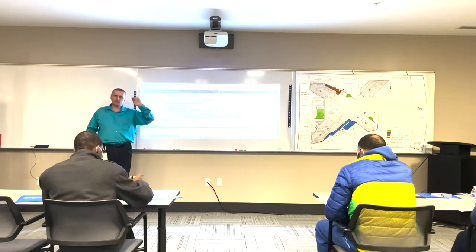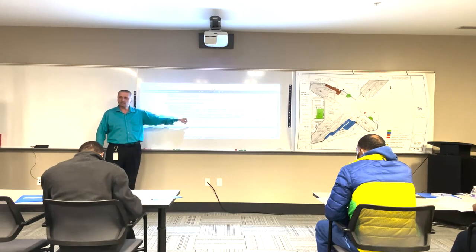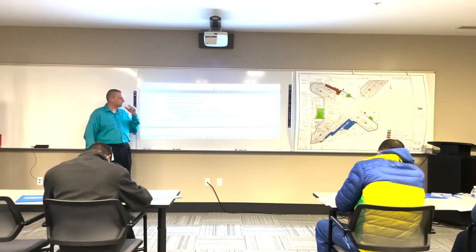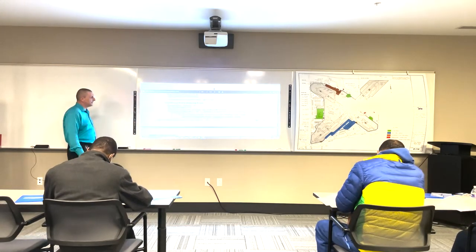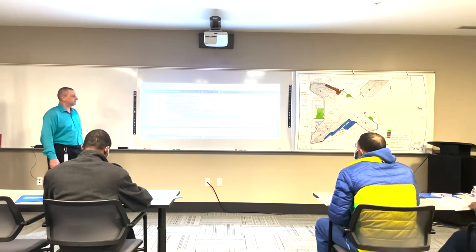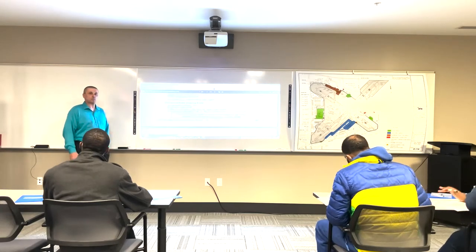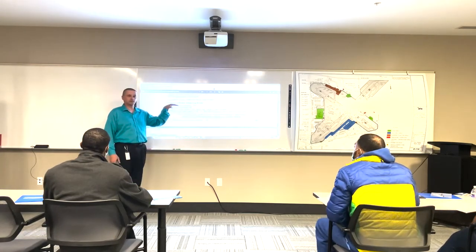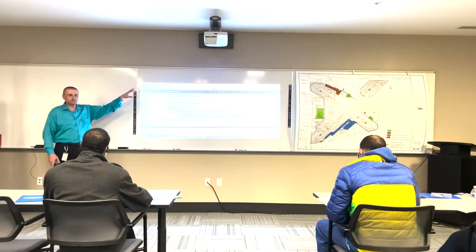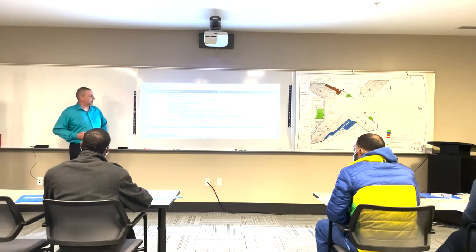Here's a little clue - anytime you see something in a box like this in the permit book, it will be on the test. Guaranteed. So anything in a box, highlight it. If you find anything unsafe during a pre-trip inspection, get it fixed. Federal and state laws forbid operating an unsafe vehicle.